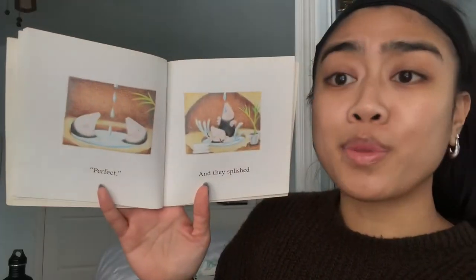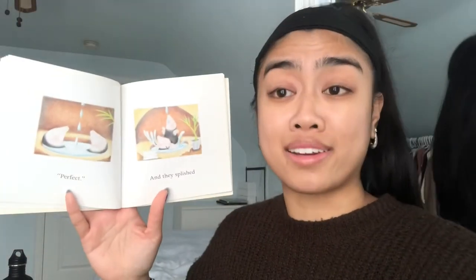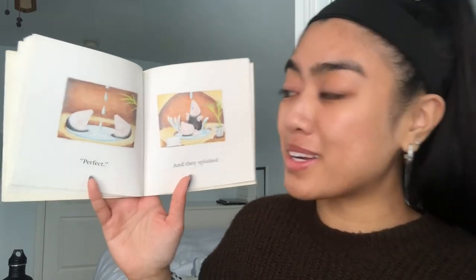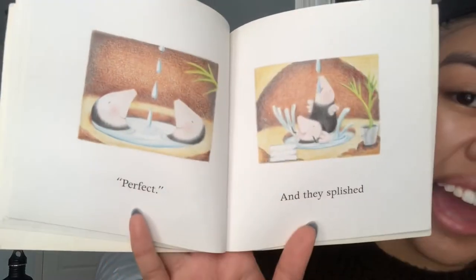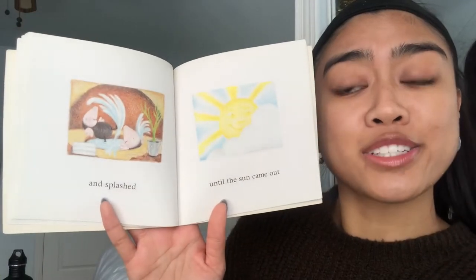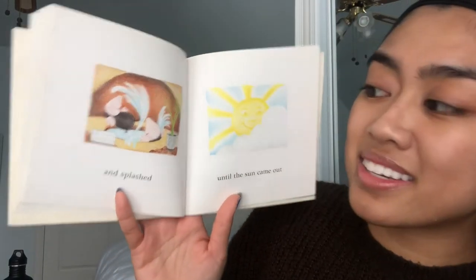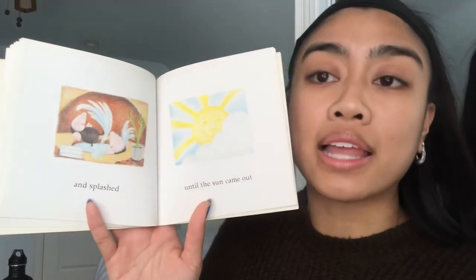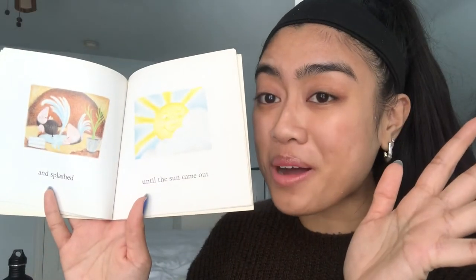What's gonna happen next? Perfect — and they splished and splashed! Looks like they turned the hole they dug into a pool! Oh my goodness, they are making the best out of it. Rain came into their home, but now they have an awesome pool to splish and splash around in. How fun! Until the sun came out — they look like they're having a great time. I even see the plant, and it looks like the sun is popping up.